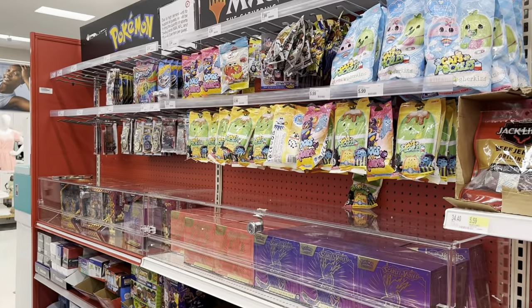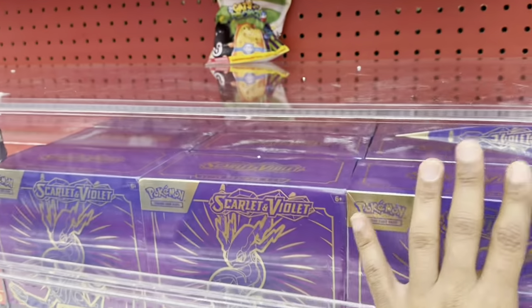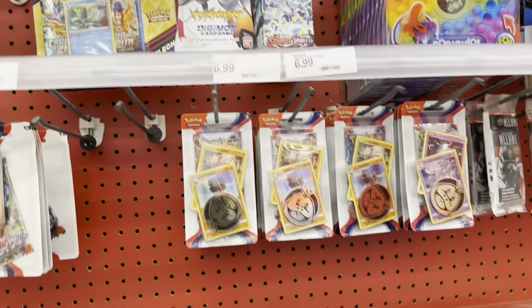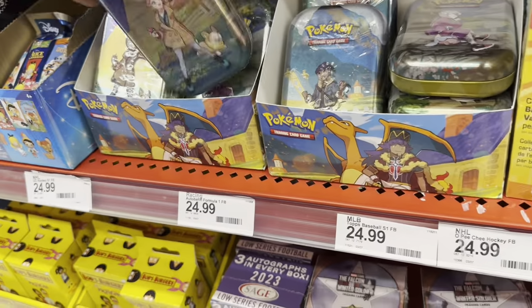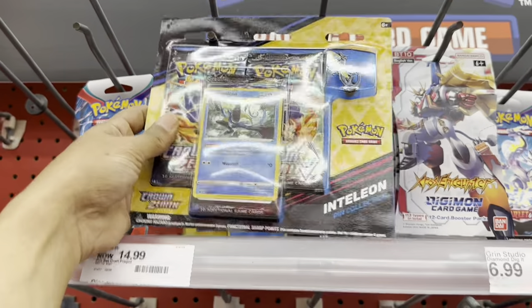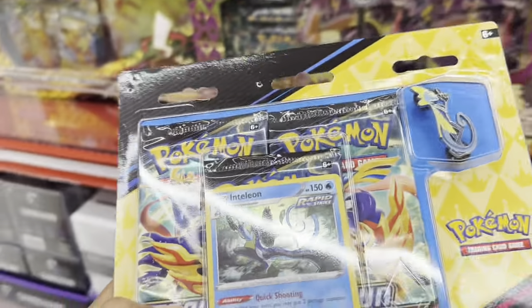All right guys, so this is the first Target. These boxes are new - they never used to lock these things up, but now they're locking stuff up. This Target is by Riverdale if you guys know where that's at. There are so many Tens here. I think we're gonna grab one of these at this Target and then see what's at the next Targets, but let's go check what they got in the back.